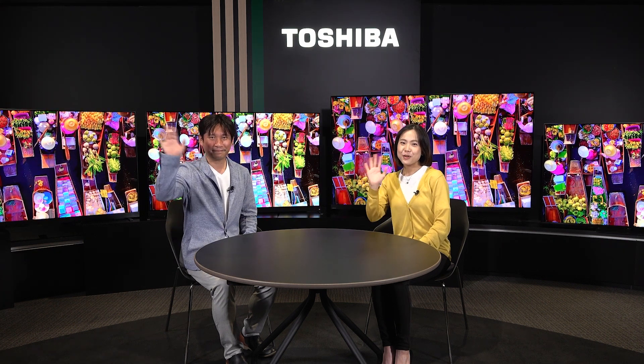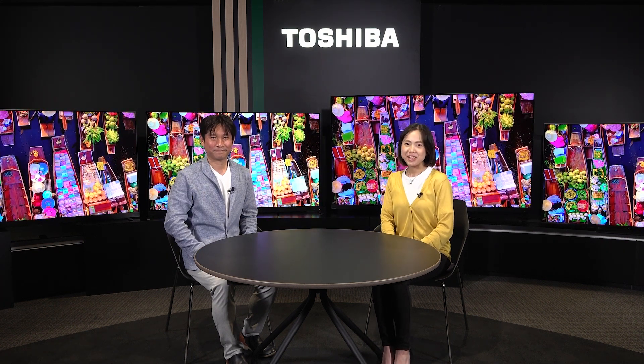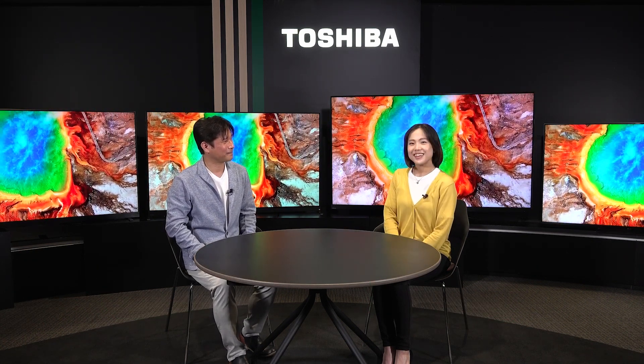Hello everyone! Welcome back to Toshiba TV Stories YouTube channel. I'm MC Mare, and Hero, the brand manager of Toshiba TV. This is our third episode. We talked about engines and tuning in the last episode. So I've got another question for you — when I went to the electronics store the other day, there were two different TVs but I couldn't find the differences between OLED and Mini-LED. Could you please tell me about them today?